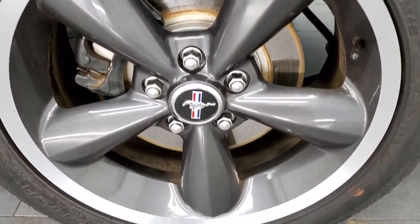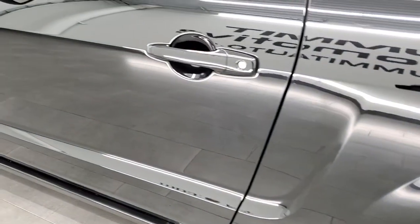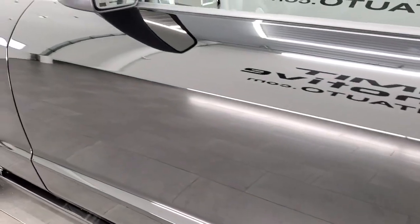The back rim on the driver's side is in very nice shape, and the driver's side door looks really good as well — no dents or dings on there.